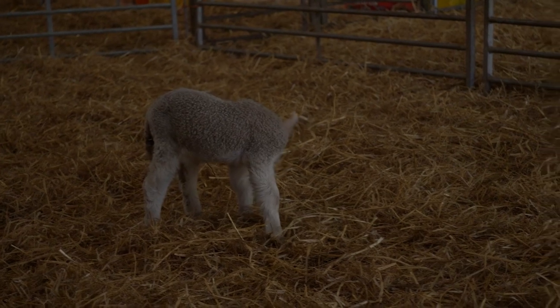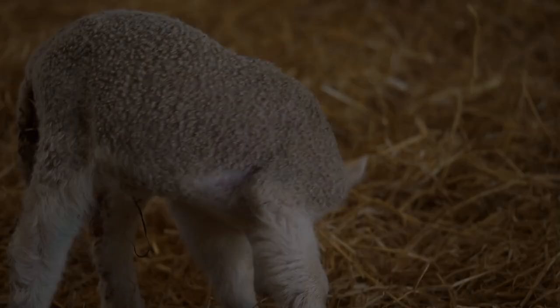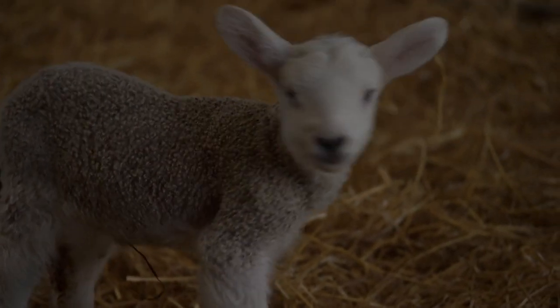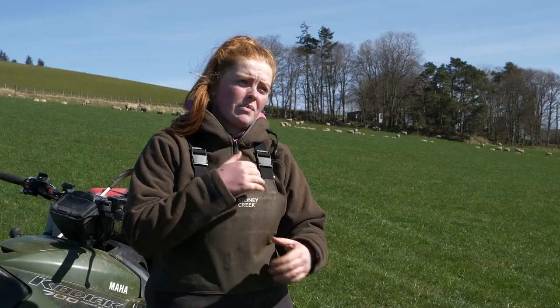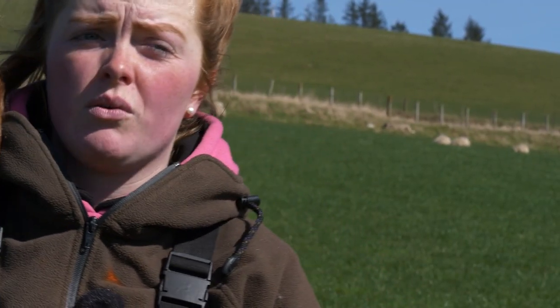The third lamb we took off — the pet — because they were inside on the machine, they continued to thrive really well. Because the machine was more like a ewe for them, they ended up finishing quicker, also when the price was still slightly higher. So for us it worked out last year that our pet lambs actually made us money.